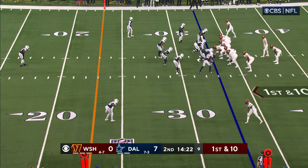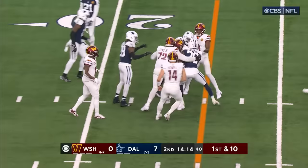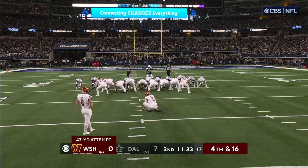Here come the Washington Commanders with Robinson kicking it in gear and he's all the way to the Dallas 20 where he's stood up. Drive: third and 10. There's Parsons lined up right over the center — they need 18 for the first, not going to get it.